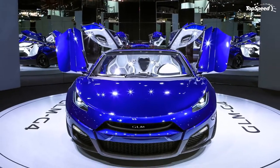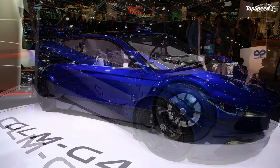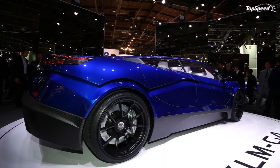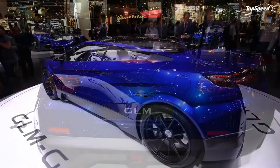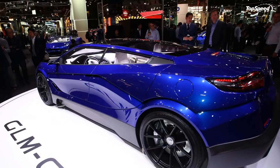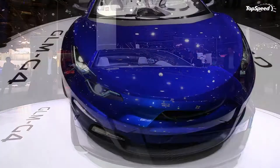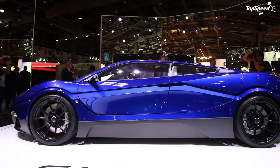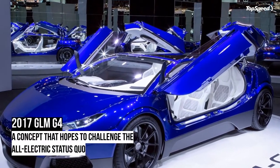Air-cooled naturally aspirated six-cylinders aren't really a thing anymore, but hey, the show must go on. Enter the Porsche Mission E — Stuttgart's very first all-electric design study. With 600 horsepower, AWD, 310 miles of range, and 3.5 seconds to 62 mph, this thing looks like a real challenge in the world of BEV performance. And considering Porsche's considerable financial means — at least compared to GLM — I'd say this thing has a real fighting chance at making it to production.